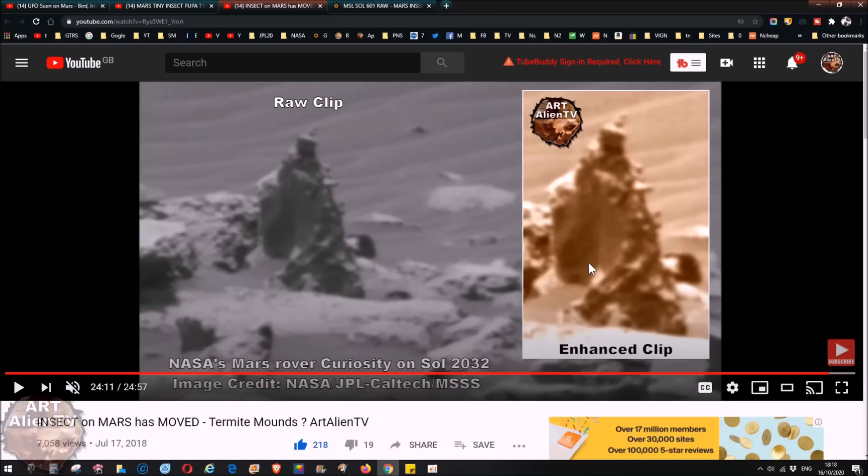Basically, termites collect material which they then grow fungi on and eat the fungi. They may also eat other insects, but basically they collect food material and take it down into the base of the mound where they grow a culture on it to feed their offspring and workers with.